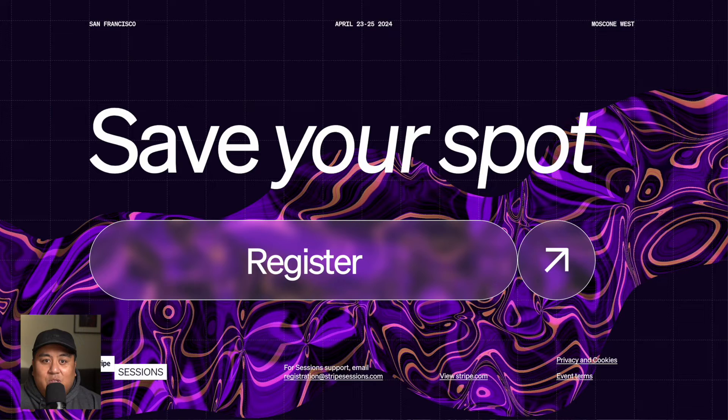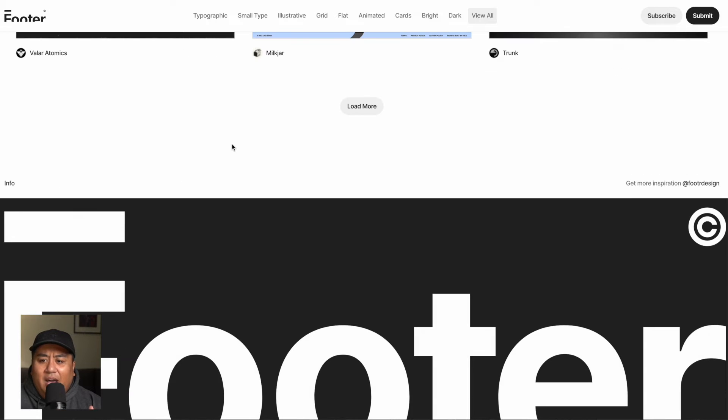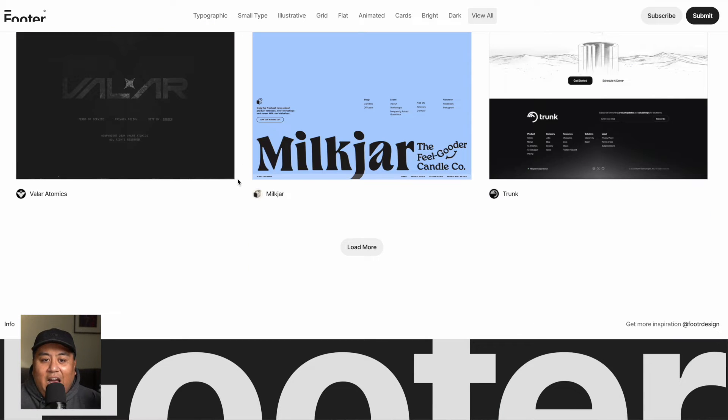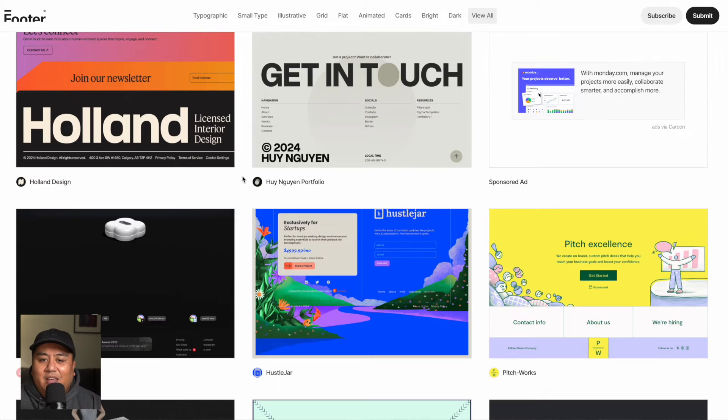Part of this footer revolution was brought about by footer.design, created by Benton Woodring and his crew — Devin Fountain and all of them — super talented web designers and a major part of the Webflow web design community. They have a collection of beautifully designed footers. I recommend checking this website out for inspiration. I'm making a decision this year: I'm going to think about footers a little more, care about them a little more, and put more thought into them. Footers are going to be a hot item this coming year.